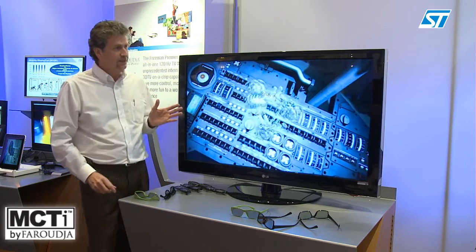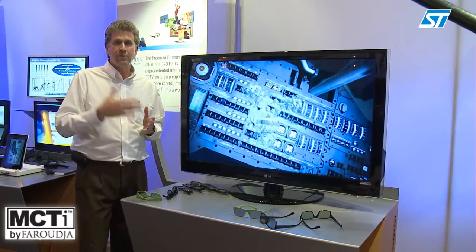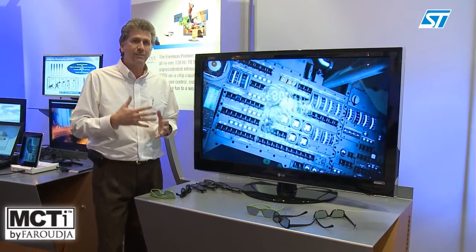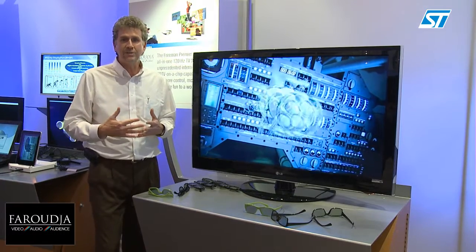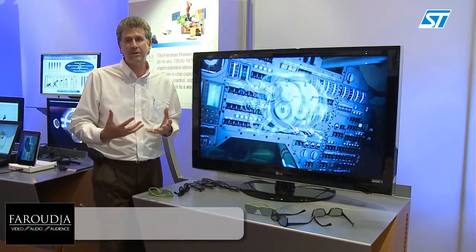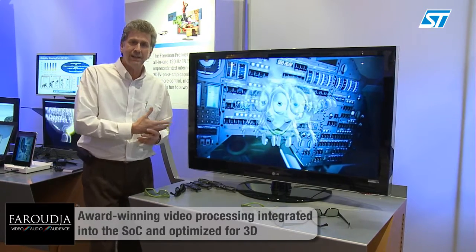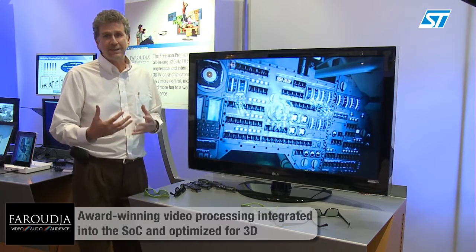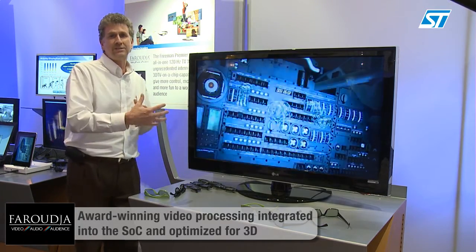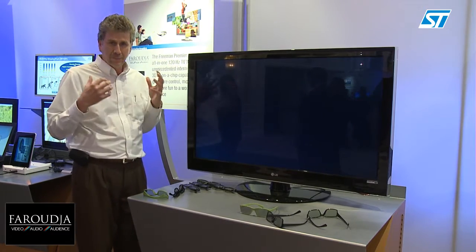This video processing also contains the Farooja video processing IP. Farooja is very well known in the TV industry for providing some of the best video quality on the market, and this is fully implemented and optimized for 3D. Part of this processing allows separate settings for the left or right eye, giving you an enhanced viewing experience.